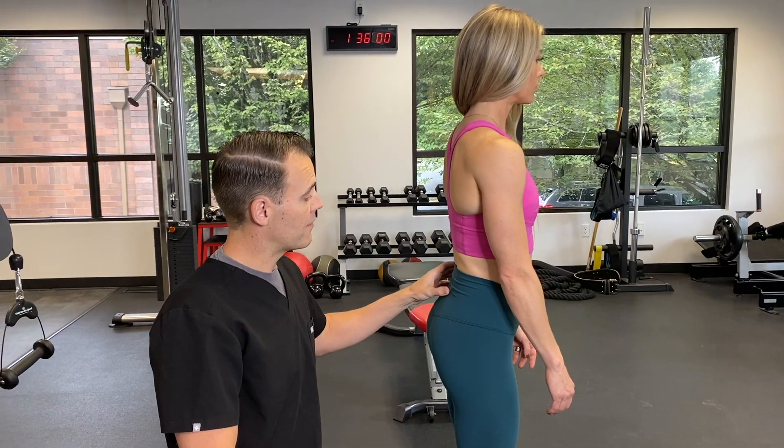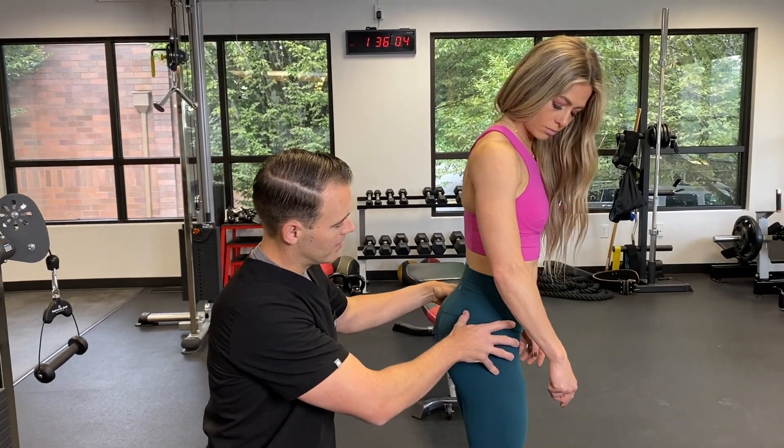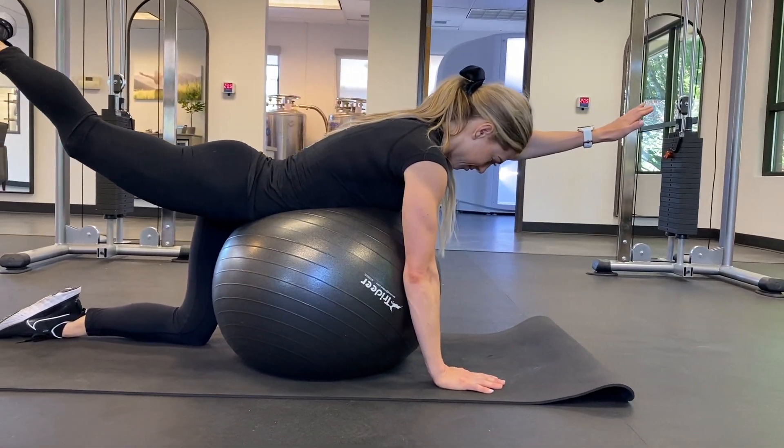Do epidural PRP injections help for radiculopathy? When I see a patient for radiculopathy, often they've been working at this for a while. They've rested the back, they've been doing medication, and they've tried physical therapy without as much relief as they'd like.